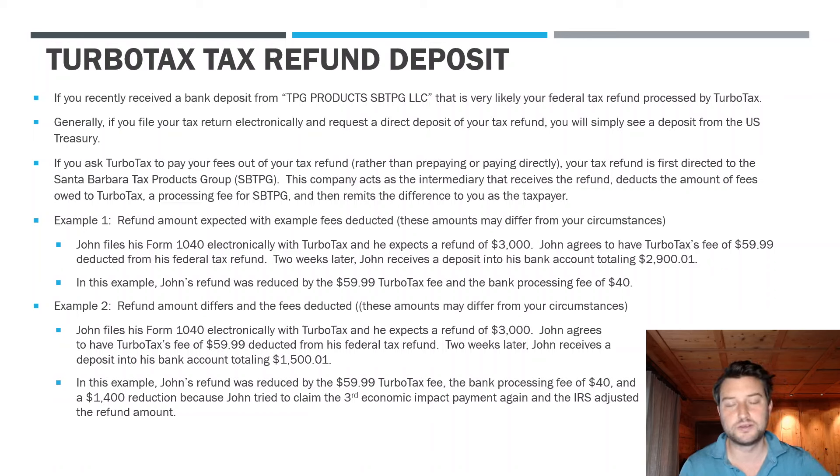What happened here was John's refund was not only reduced by the TurboTax fee and bank processing fee, but the IRS found an error with his tax return. John had tried to claim the $1,400 third stimulus check (EIP3) again on his return, which artificially inflated his refund. The IRS disallowed it and kept that $1,400, since their records showed they already paid him that third stimulus check. His $3,000 refund was first reduced by $1,400, automatically adjusting down to $1,600.